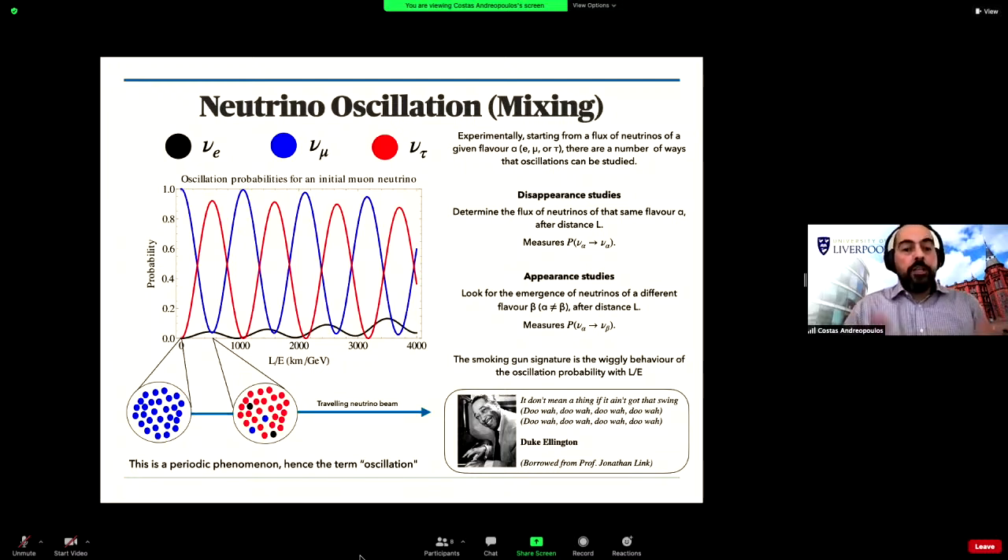In the words of Duke Ellington, if you are looking for oscillations, 'it don't mean a thing if it ain't got that swing.' This characteristic oscillatory behavior is the smoking gun of the effect and allows us to discriminate it from other effects that might make neutrinos disappear. We can study how a given flavor disappears — disappearance studies — or how other flavors appear within the beam — appearance studies.